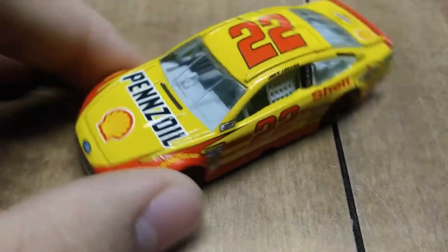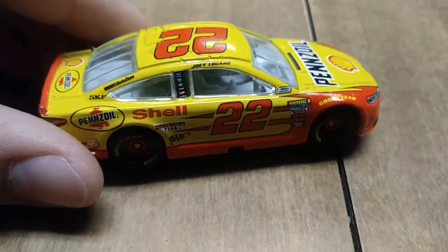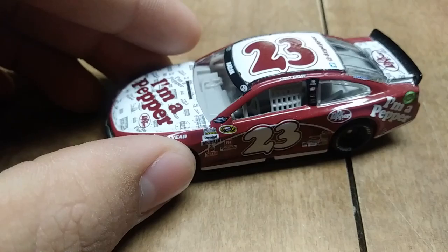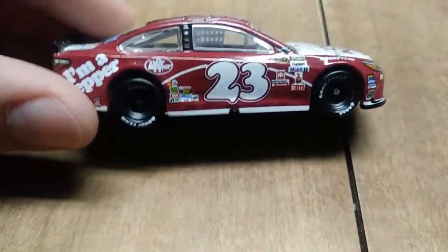Here we have another Joey Logano car, but this one is from 2018 — you can tell the difference. And then here we have David Ragan's number 23 Dr. Pepper car from 2016. This is one of the Darlington throwbacks that I have.